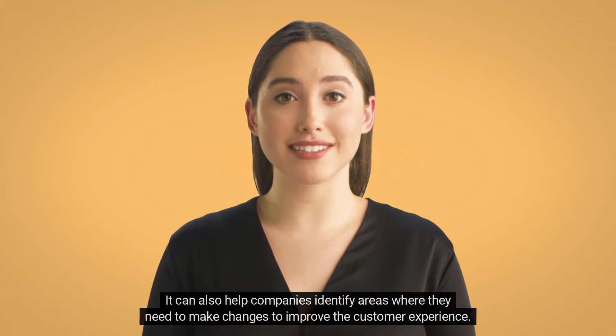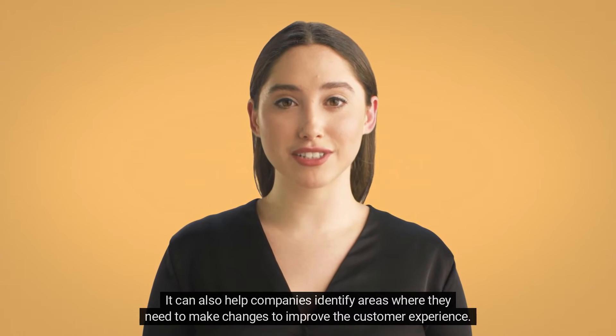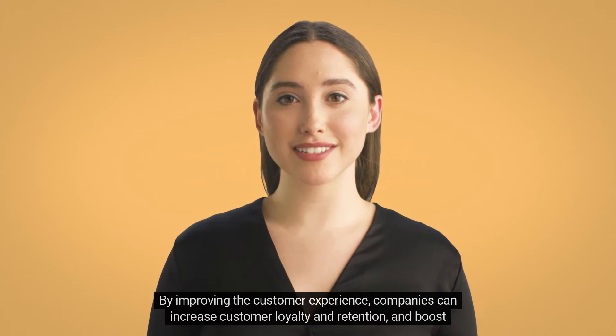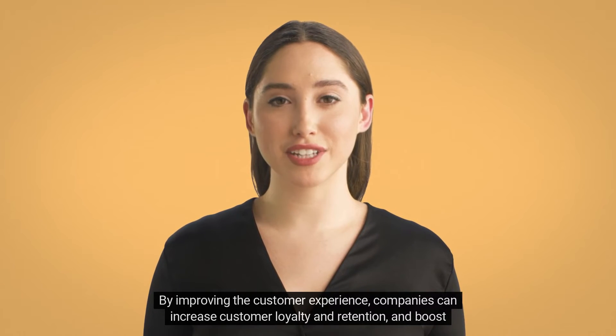It can also help companies identify areas where they need to make changes to improve the customer experience. By improving the customer experience, companies can increase customer loyalty and retention and boost sales.